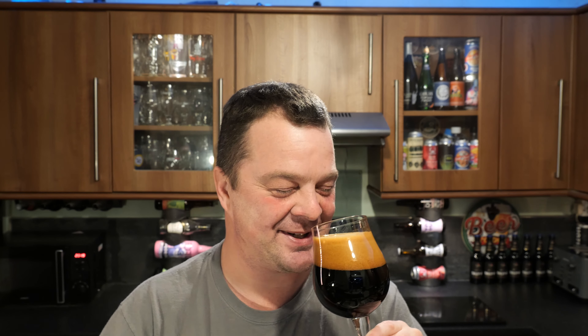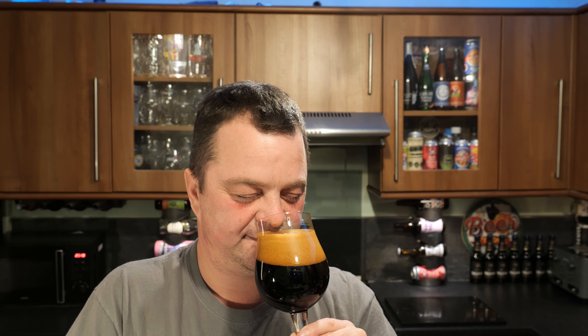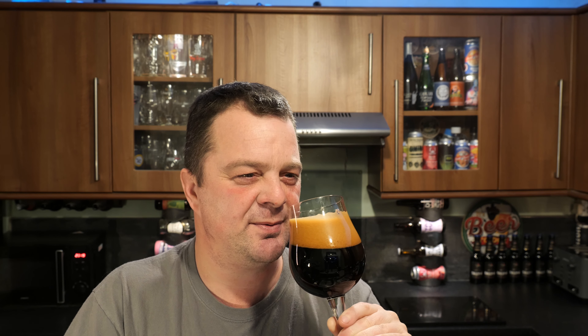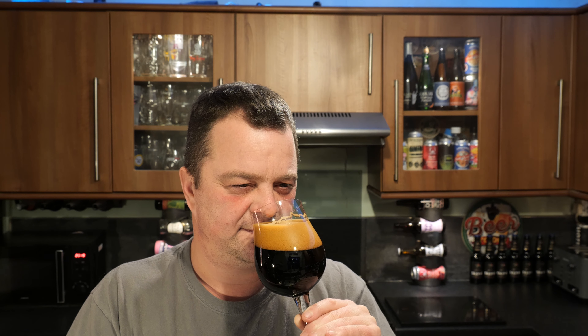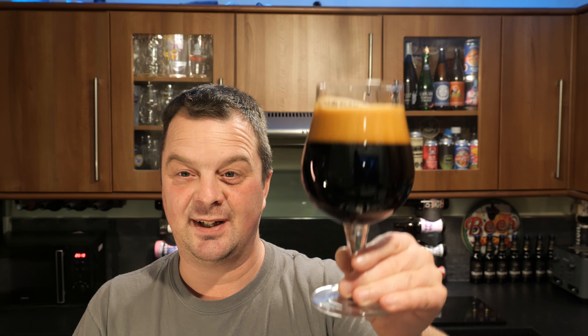Oh, it's making me get up on my tippy toes! Chocolate orange - but spicy, spicy chocolate orange. Orange with raisins and plums and figs and prunes and spices, and maybe some ginger. It smells amazing. Let's dive in - cheers everybody!